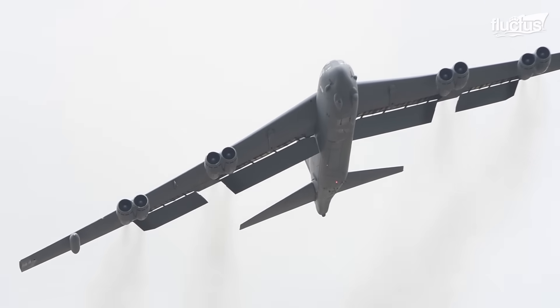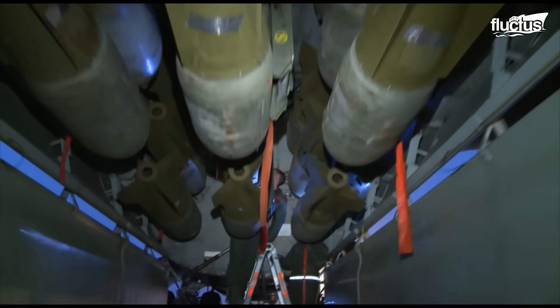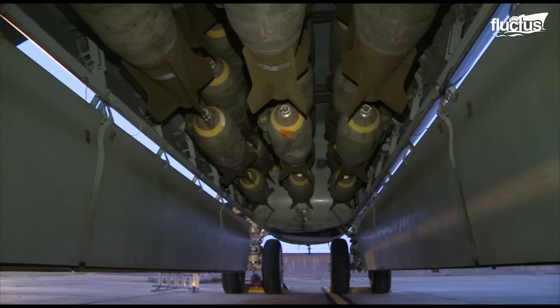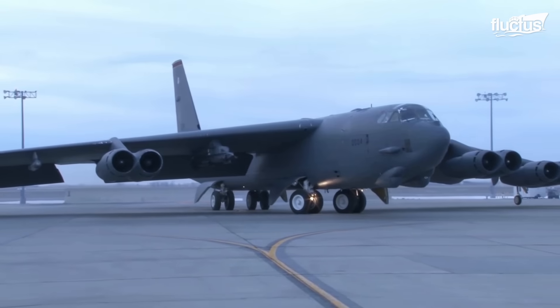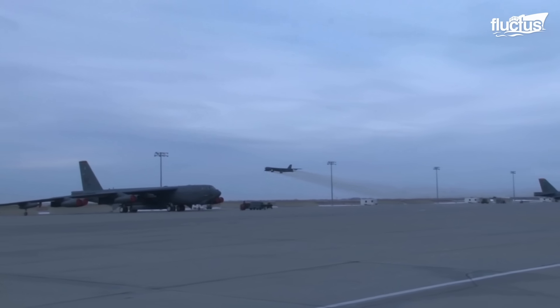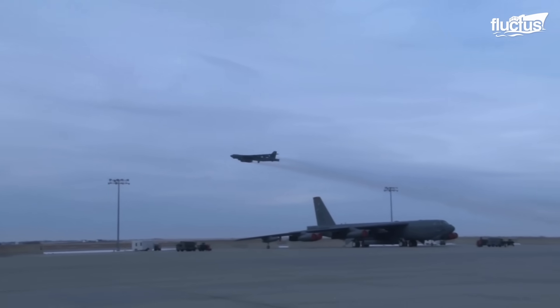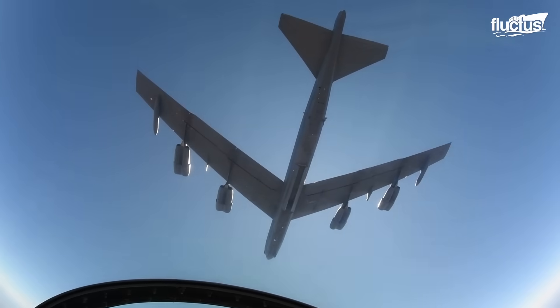Most importantly, the fuselage is capable of holding up to 70,000 pounds of mixed ordnance — from bombs and mines to missiles and rockets. Over the years, the B-52 has served in almost every major U.S. conflict, where it is easily recognizable due to its eight engines and swept wing design.